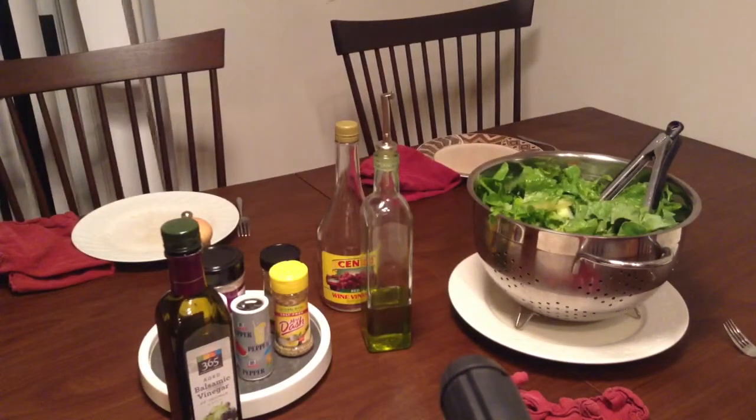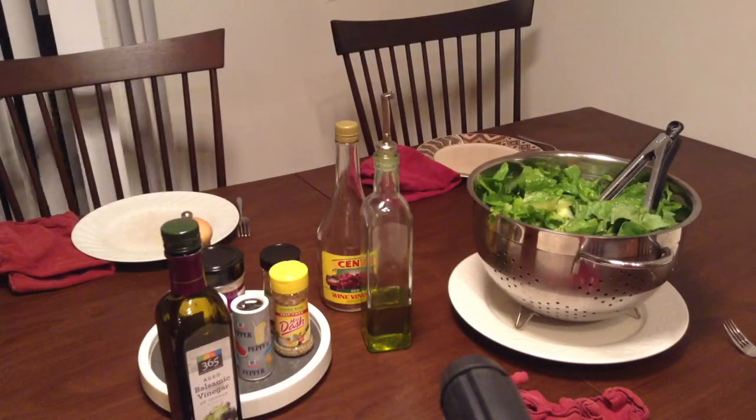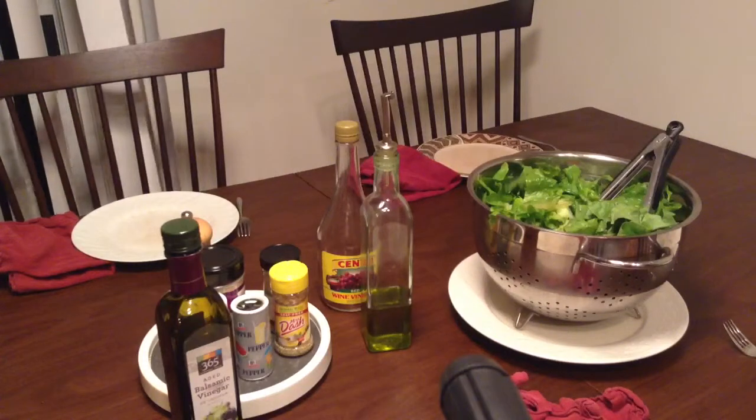Hi guys, this is Lulu from FreeVeganRecipes.com. That's Free-Vegan-Recipes.com.